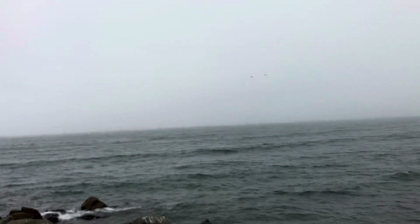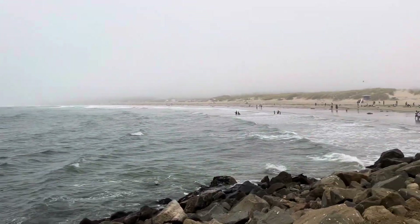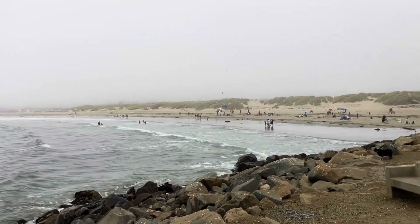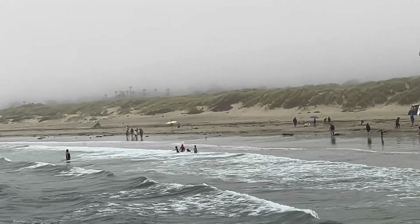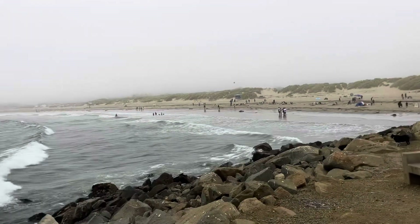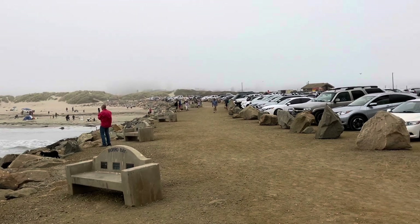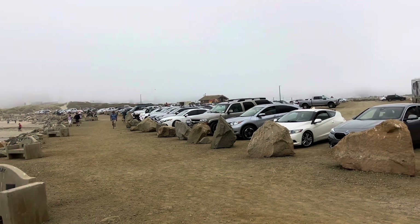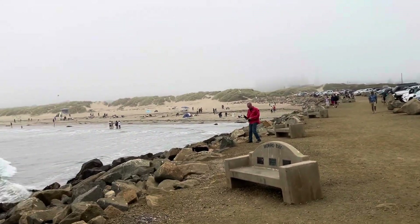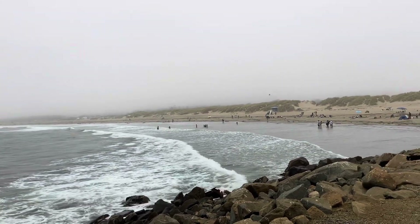We have a Bay Pines RV park for six months of the year, which is pretty close to here. And another good RV park if you're looking for one in the area is over there — and we would spend a month there in between the Sage and Bay Pines. I can't really say which place I like better, Grover Beach or Wale.